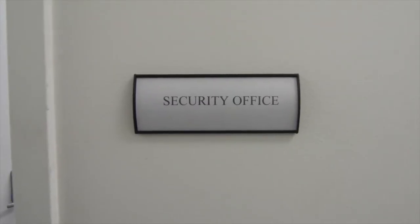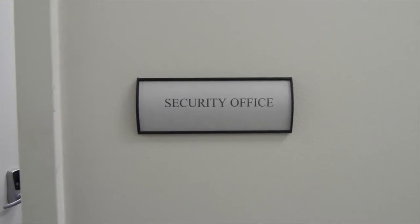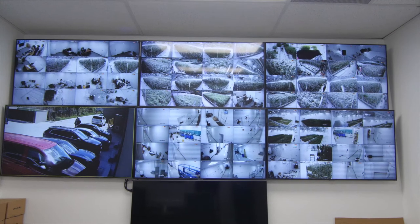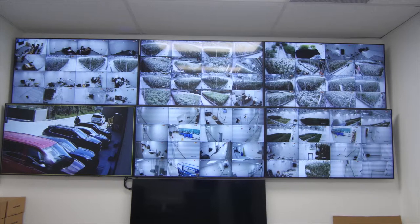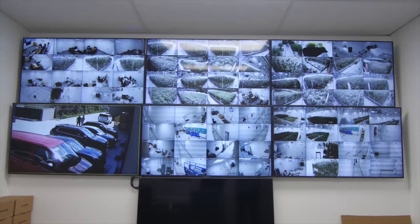So this is our security room. To maintain regulatory standards and the highest level of compliance in Michigan, you're required to have cameras covering every part of the facility. You have to be able to see any person in the facility front and back at all times, so that means two angles.